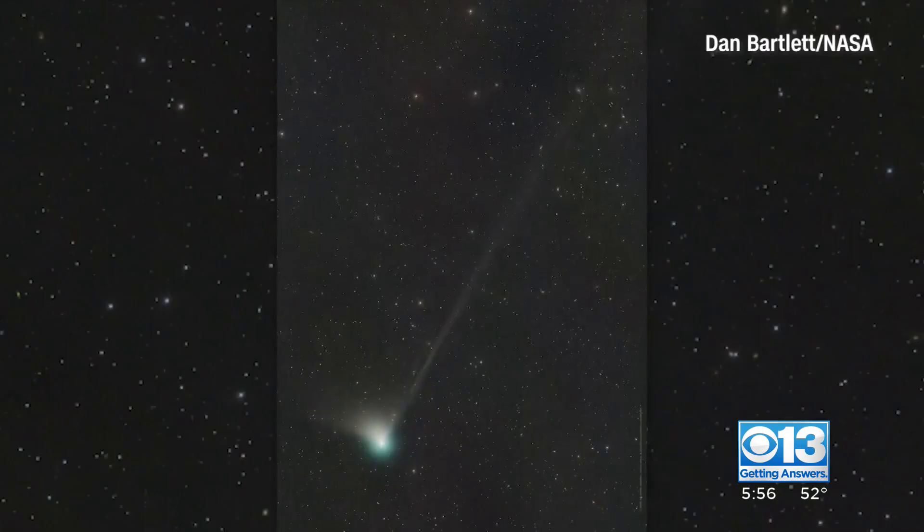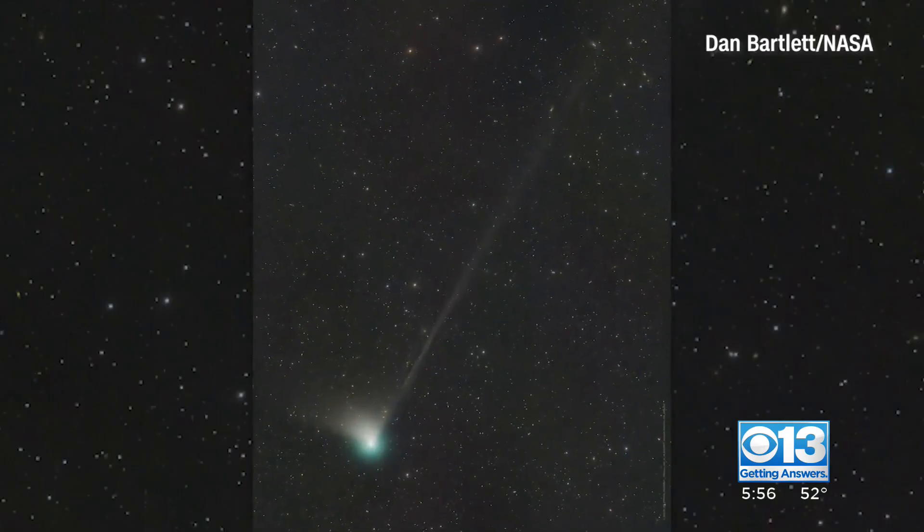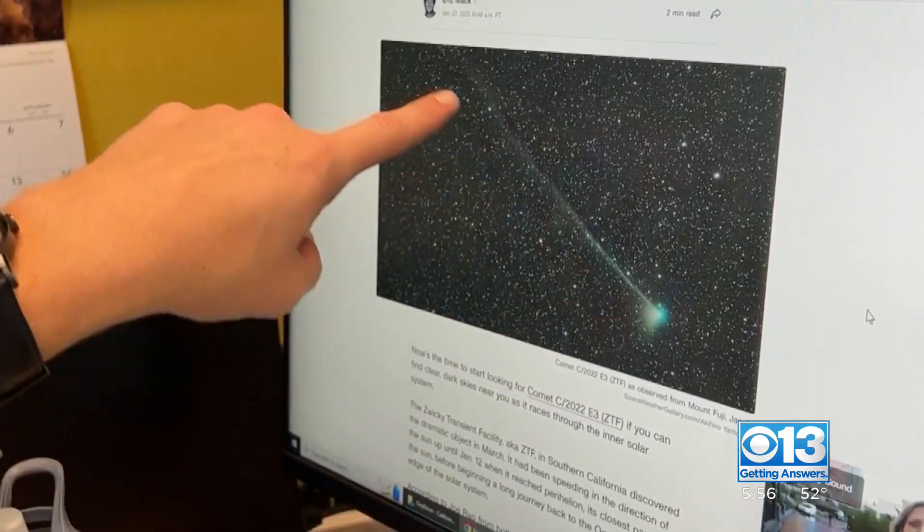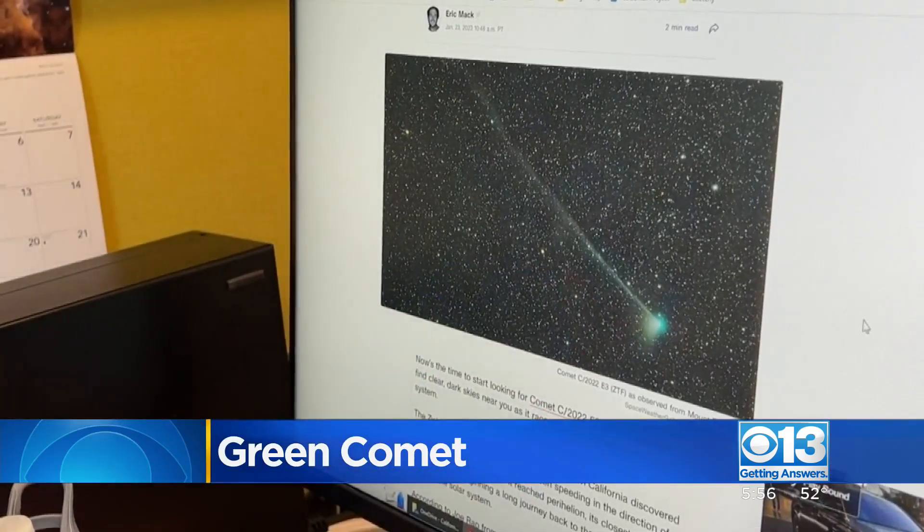Pretty excited right now to have Comet C/2022 E3 ZTF coming near the Earth. A long name and an extra long journey for the green comet, paying us a visit and an opportunity for a rare sighting. When it's way out there, far away from the sun, it is moving very, very slowly and it's just barely inching through its orbit.